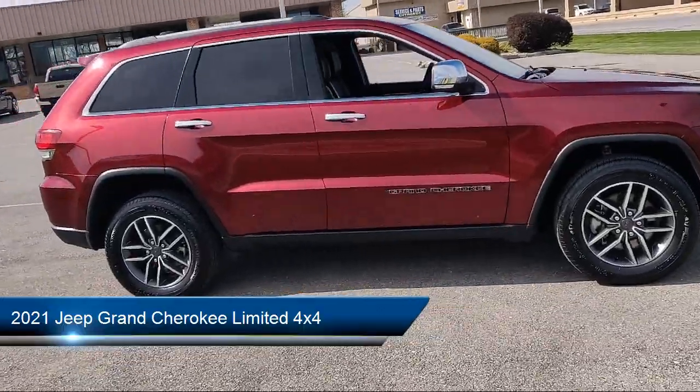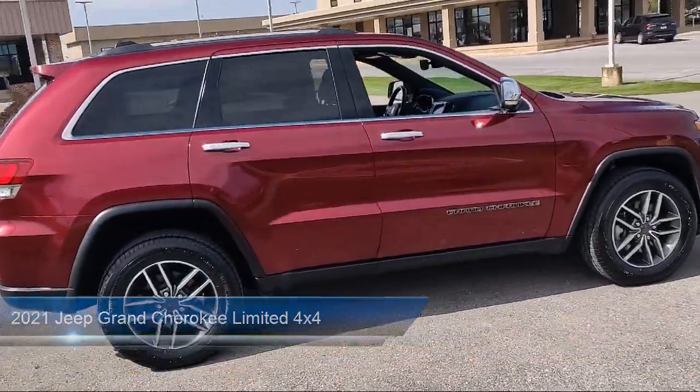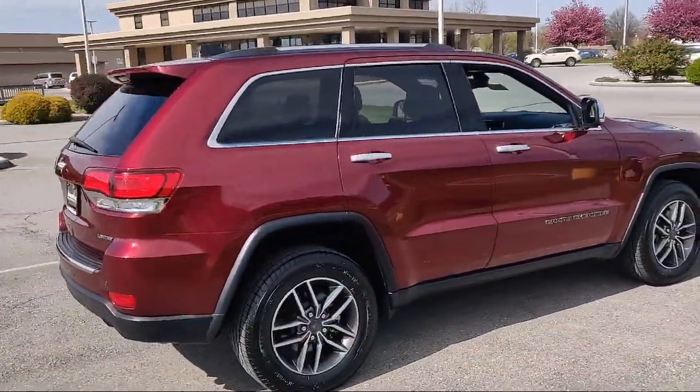It comes equipped with many standard and optional features, and has less than 65,000 miles on the odometer.